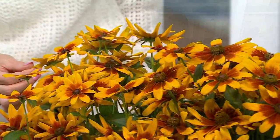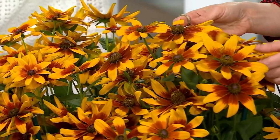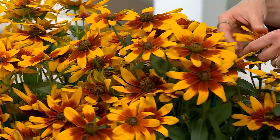They bloom like an annual, so they're like bloom machines. All of these flowers are real, and I have one in a container outside that's already coming up for this year.